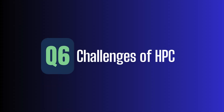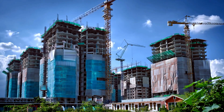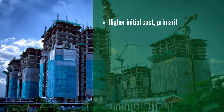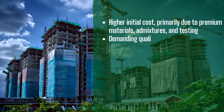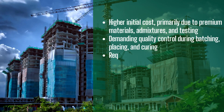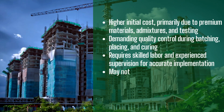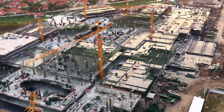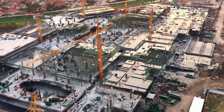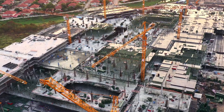Challenges and limitations of HPC. While HPC offers outstanding performance, it also comes with some important considerations: higher initial cost, primarily due to premium materials, admixtures, and testing; demanding quality control during batching, placing, and curing; requires skilled labor and experienced supervision for accurate implementation; and may not be practical for temporary or low-budget structures. Despite these challenges, when used correctly, HPC delivers long-term value far beyond the initial investment.